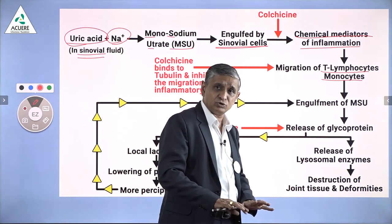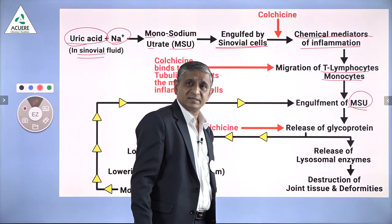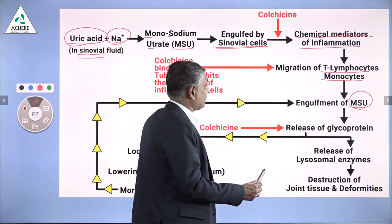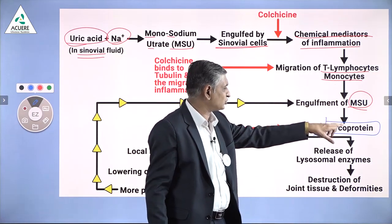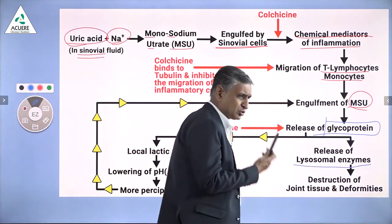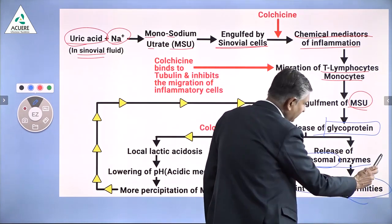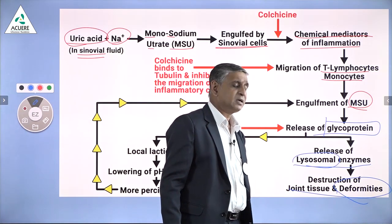These T-lymphocytes and monocytes are inflammatory cells and will produce a huge inflammatory response. They come to the site and also engulf the monosodium urate crystals. After engulfing, they secrete a glycoprotein. This glycoprotein is responsible for the release of lysosomal enzymes. Lysosomal enzymes break things down, and that's why they bring about destructive changes in the bone tissue. This is responsible for the deformities sometimes seen in gout, related to the release of these lysosomal enzymes.